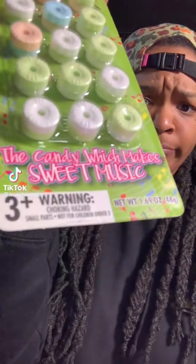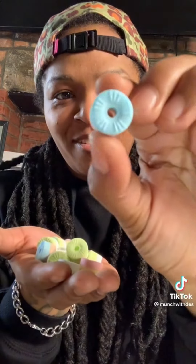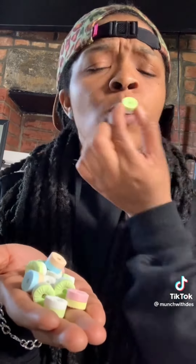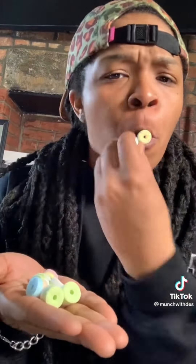Let's try whistle candy — the candy which makes sweet music. Let's open these babies up. I better be able to make a whole song with these. These look like little lifesavers, different colors on each side. Let's make some music. Would y'all buy this song? Let's see what happens when I try two of them. I made some beautiful music.